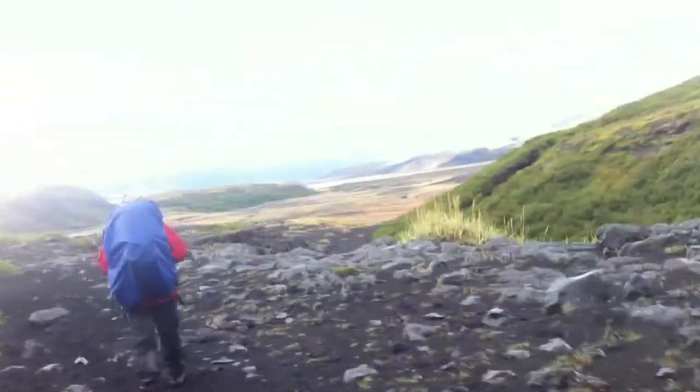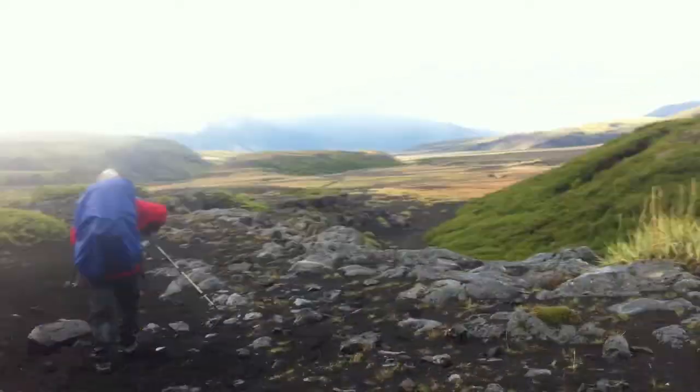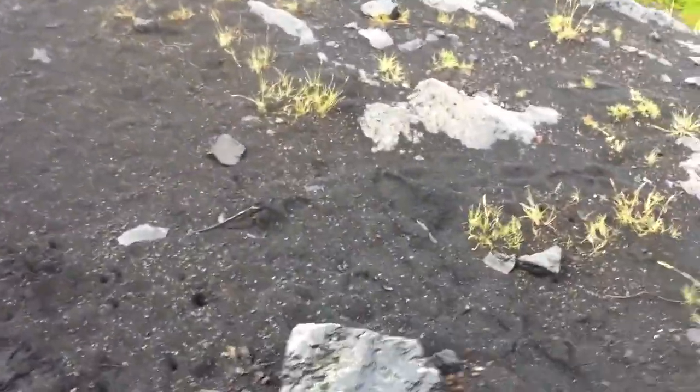We're coming down now into this valley. The river ford and the forest should be ahead. Still walking on black sand with red lava rock and also black volcanic glass.